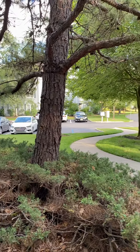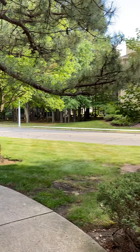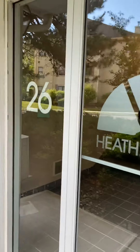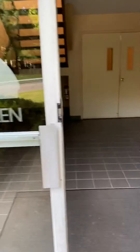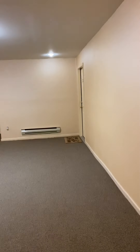Welcome to 2602 Candlelight Port in Helmeta, New Jersey. Valentina Lou will take you on a tour of this property. It's located on the first floor. The first floor has four units and we are going to see 2602.